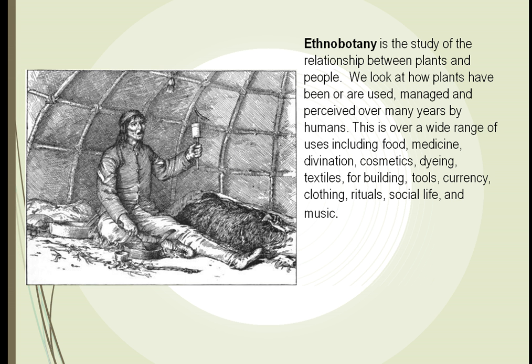We study this relationship between plants and people, which is called ethnobotany. We've been studying this for many years to see how plants can be used for food, medicine, and cosmetics.